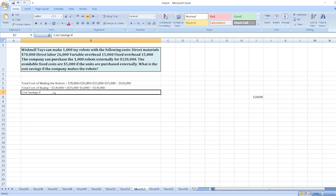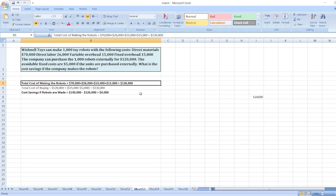So the cost savings if robots are made: total cost of buying $130,000 minus total cost of making $126,000 equals $4,000. So the cost saving is $4,000.